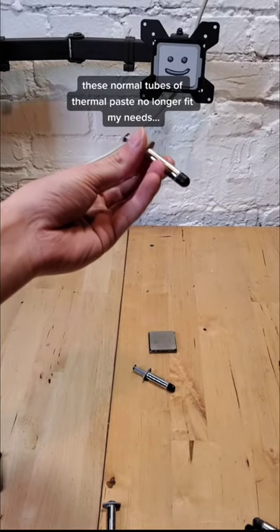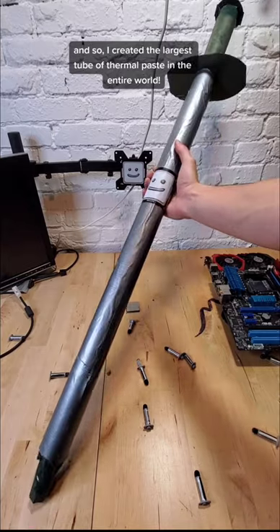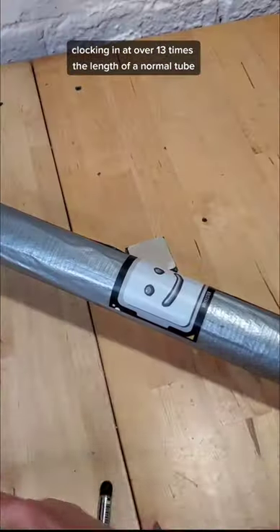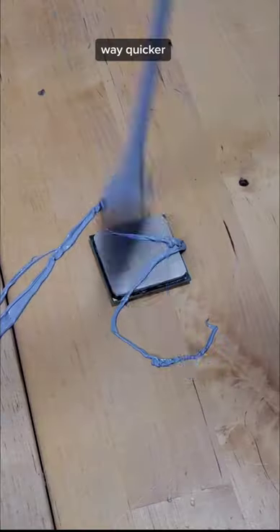These normal tubes of thermal paste no longer fit my needs, and so I created what just has to be the largest tube of thermal paste in the entire world. Clocking in at over 13 times the length of a normal tube, this absolute goliath allows me to apply thermal paste.